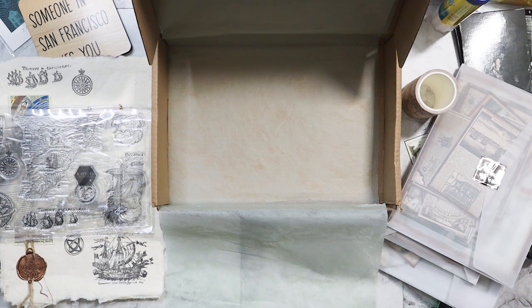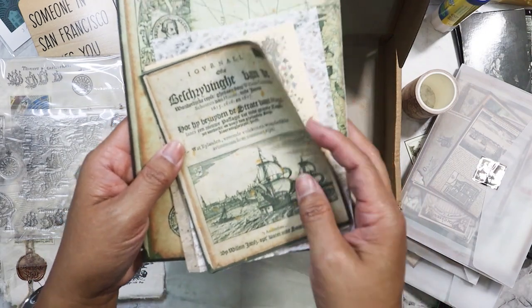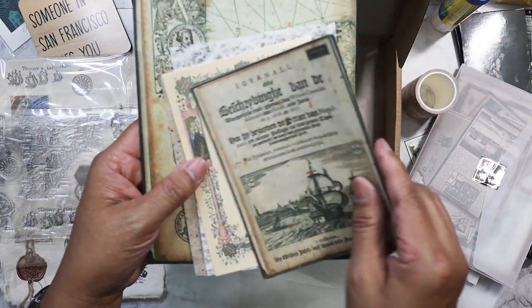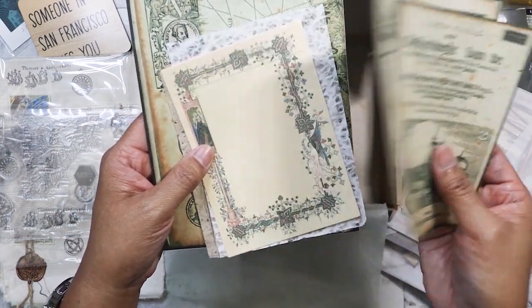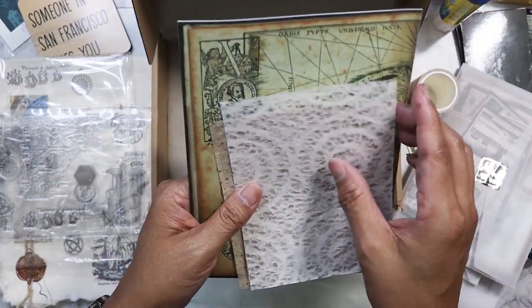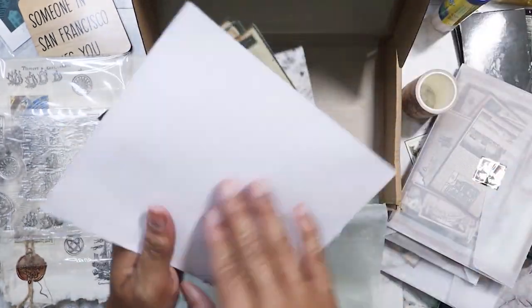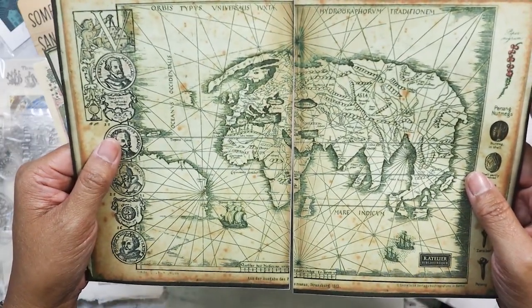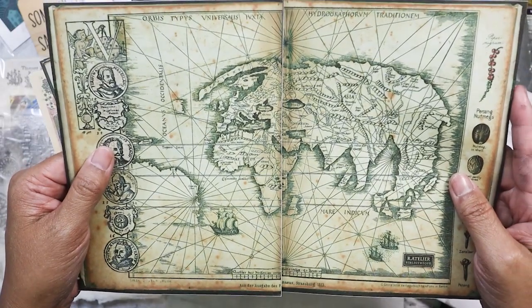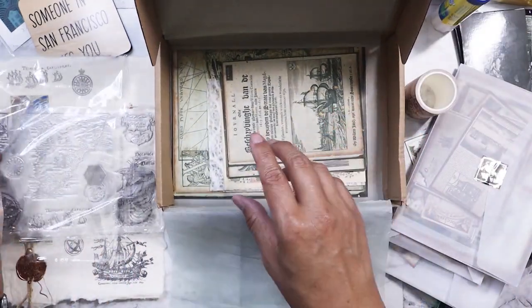She will be posting that on her channel and I'll put the link in the description box. I'm pretty sure she will do an unboxing. We've got these — it's almost like a tissue type of paper. And she always includes, which I love, this textured paper that she makes herself. I remember she told me that. And then the last thing — yeah, it is together. Look at that. So yeah, that is that first box.